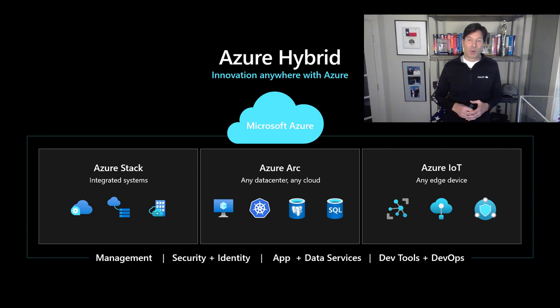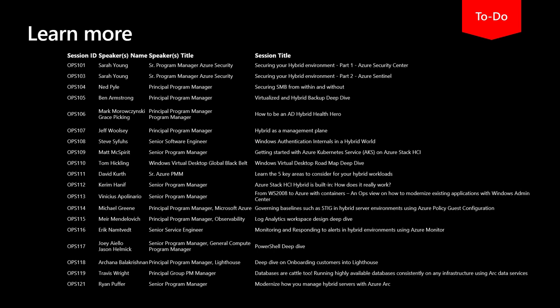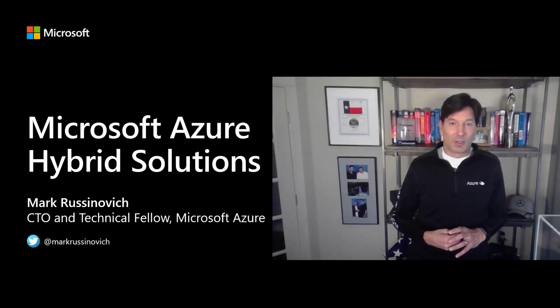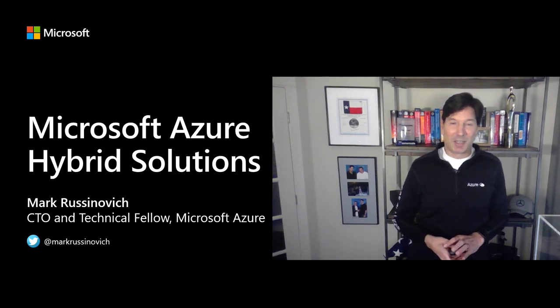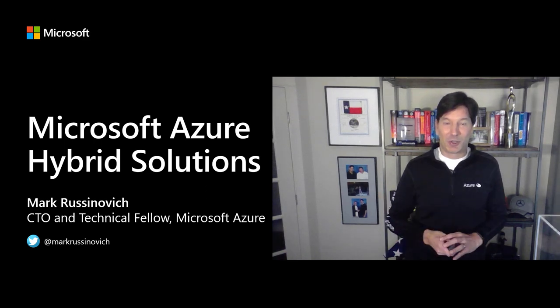That gives you a flavor for what we hope to share with you at this Hybrid IT Ops event. You can see a bunch of other sessions that go deeper into the things I've been talking about, as well as other aspects of our Azure hybrid offerings I didn't have an opportunity to share. Wanted to get you excited about what's available to you quickly and easily, so that you can become a hero adopting cloud technologies and get your jobs done in your own on-premises data centers. Thank you very much — hope you enjoy the event.